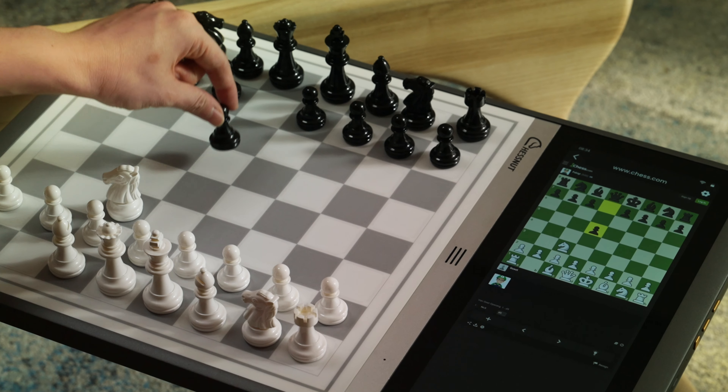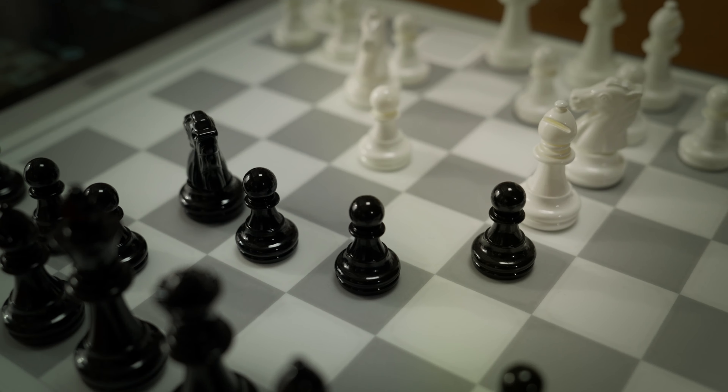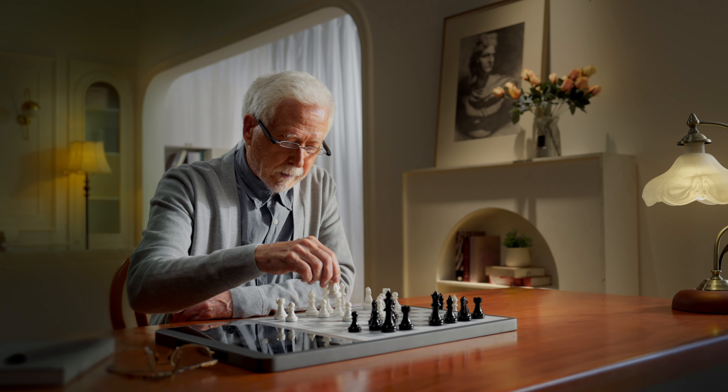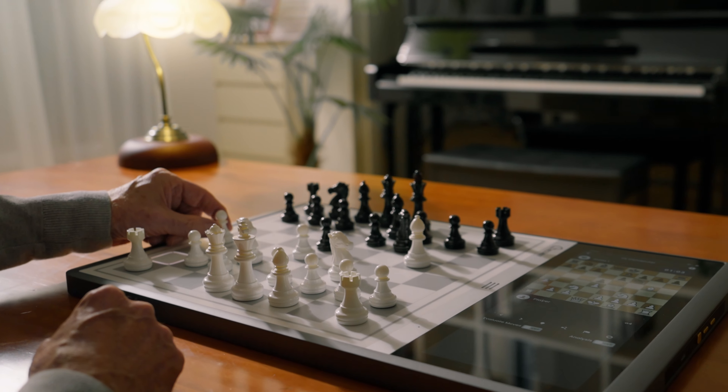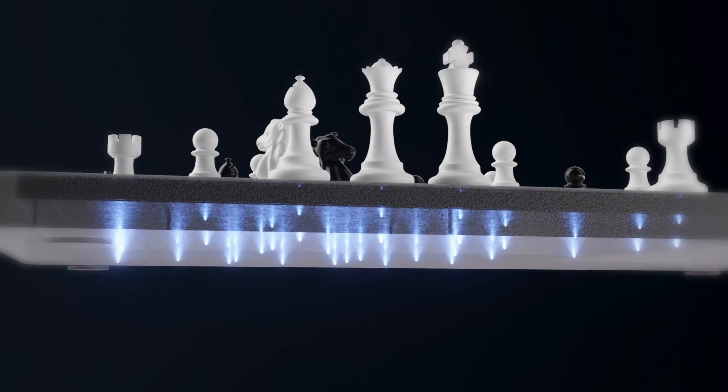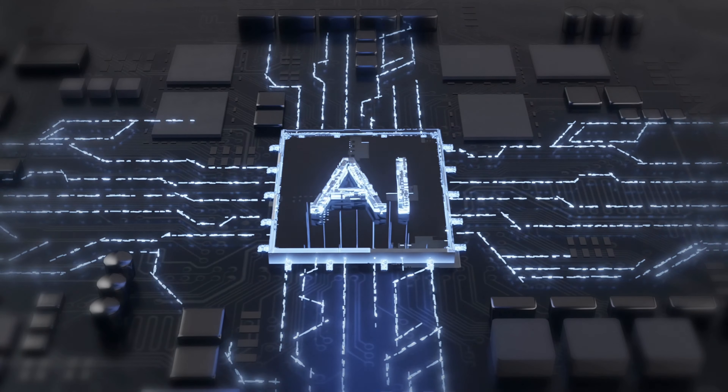Ready to make your chess game smarter? We're back with Chessnut EVO, a human-like AI-powered chess board. Chessnut EVO challenges players with a built-in human-like neural network chess engine called Maya Chess, which is designed by Microsoft.